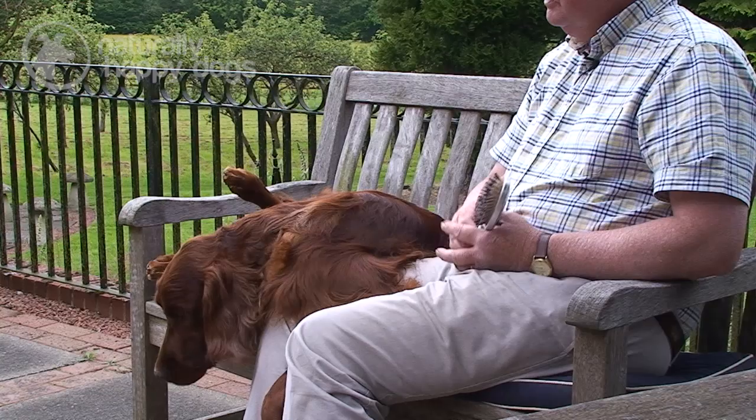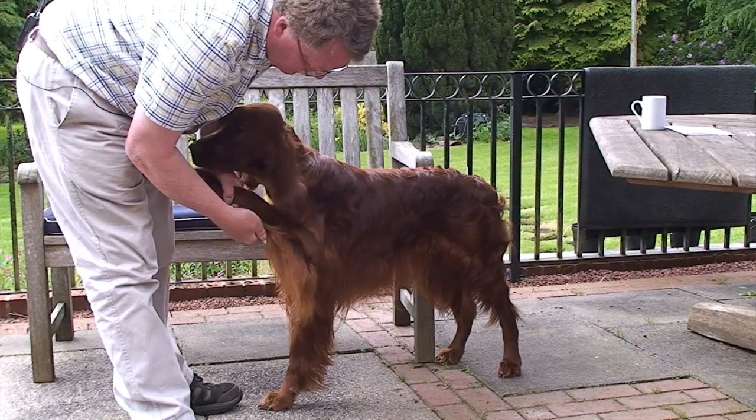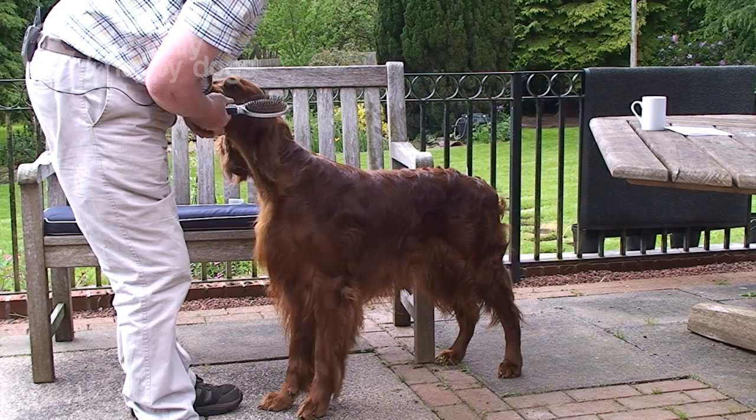Irish Setters are a long-coated breed. They do need a certain amount of grooming, but I would say on a regular basis rather than lots of grooming. They're not a breed that you need to take regularly to a grooming parlour to have trimmed. Grooming is fairly minimal — it's common sense to keep hair from under the ears and neck short, which is more of a health issue, and also to trim feet so they don't get foreign bodies into the toes. Regular combing and grooming will keep an Irish Setter in good coat and condition. We tend to use a good quality bristle brush for the upper coat and a pin brush for the feathering — doing this at least once every other day ensures you don't have mats or foreign bodies in the coat.